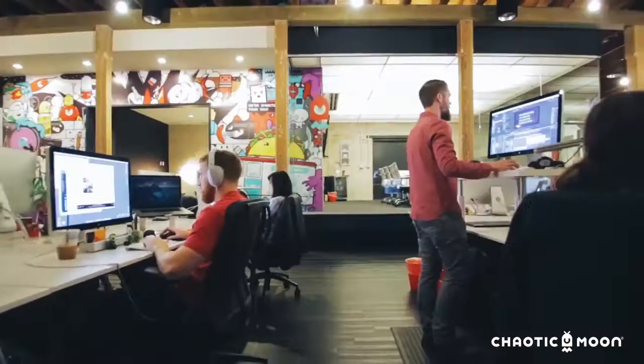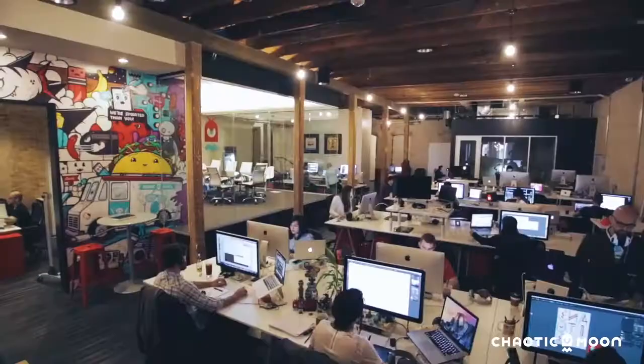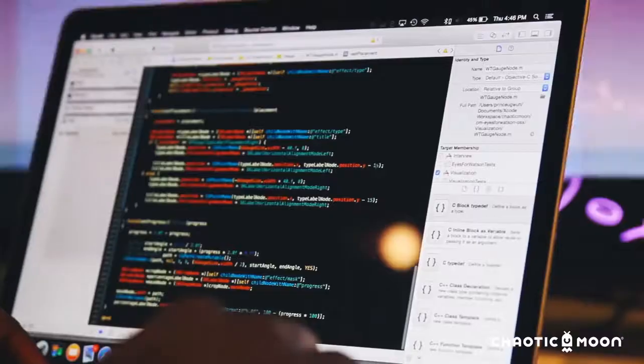Luckily I work at this incredible studio Chaotic Moon and we have the opportunity to create just mind-blowing technology. Hi, my name is Eric Schneider and I'm the hardware creative technologist at Chaotic Moon Studios. Hi, I'm Matt Murray, I'm a creative technologist at Chaotic Moon Studios.